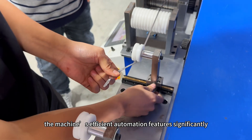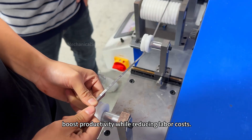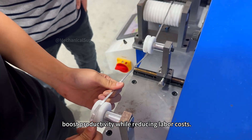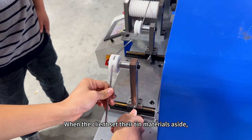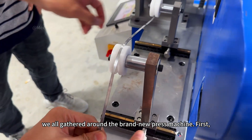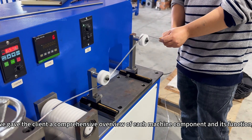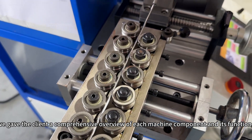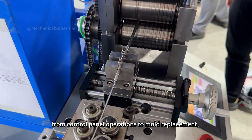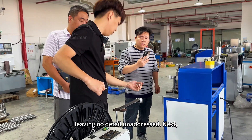Additionally, the machine's efficient automation features significantly boost productivity while reducing labor costs. When the client set their tin materials aside, we all gathered around the brand new press machine. First, we gave the client a comprehensive overview of each machine component and its function, from control panel operations to mold replacement, leaving no detail unaddressed.